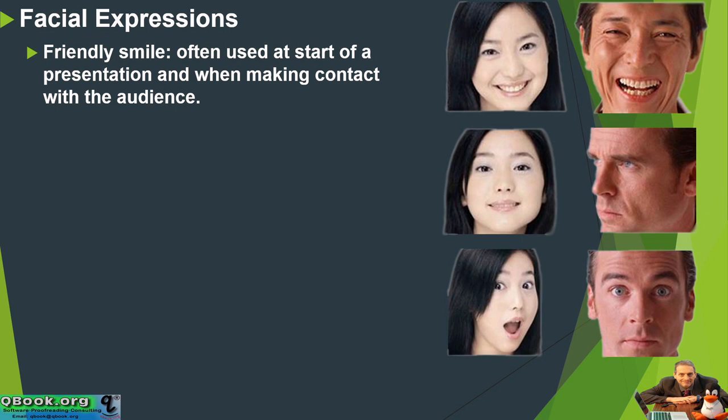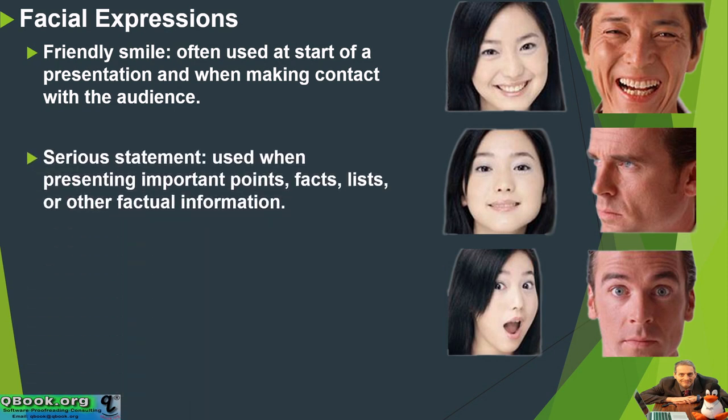Facial expressions, they seem easy, but I think you need to practice. A friendly smile is often used at the start of a presentation when making contact with the audience — a nice friendly smile. It really helped. When you're saying something serious, a serious statement, that's used when presenting important points, facts, lists, and other factual information.